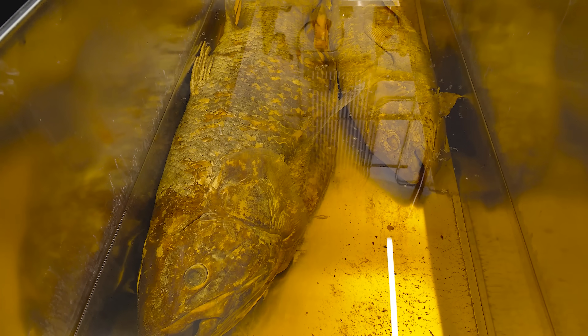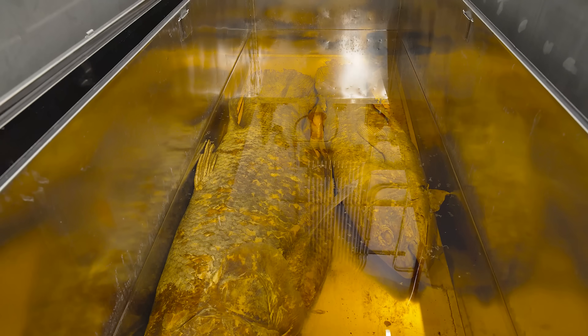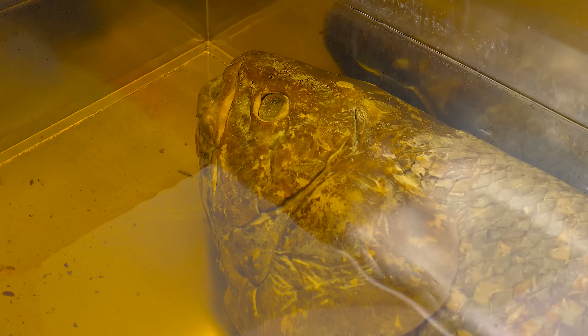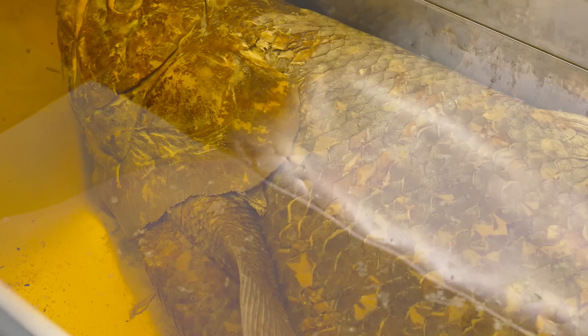This is a coelacanth. These are coelacanths. Coelacanths are called living fossils because we found them in the fossil record long before we found that they were still alive. They're pretty abundant in the fossil record, and then they kind of just disappeared something like 60 million years ago. So they were long considered to be an extinct fossil fish.